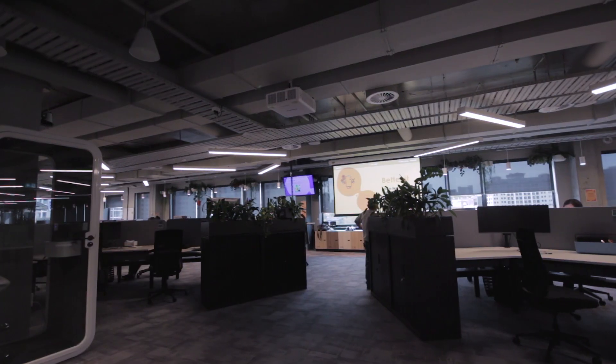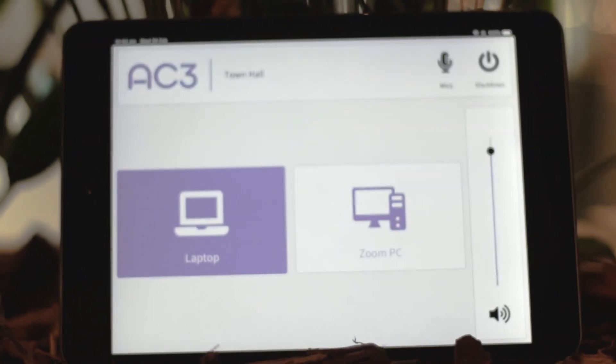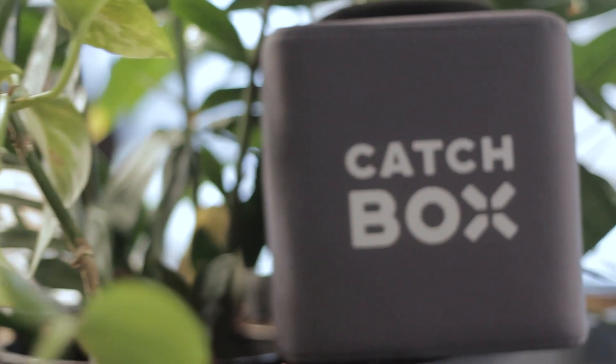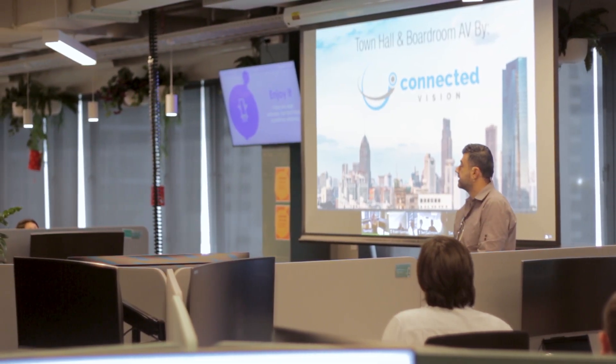On to their town hall space. The town hall space is where they have their CEO come and do monthly meetings where they get everyone from around the world on Zoom — same thing as before, except they want to also be able to get everyone in the room of 150 people. The catchbox is there for people to be able to talk. This is the first meeting they've done with that.